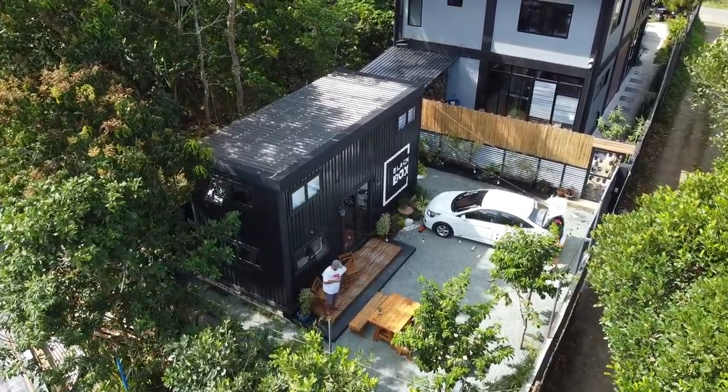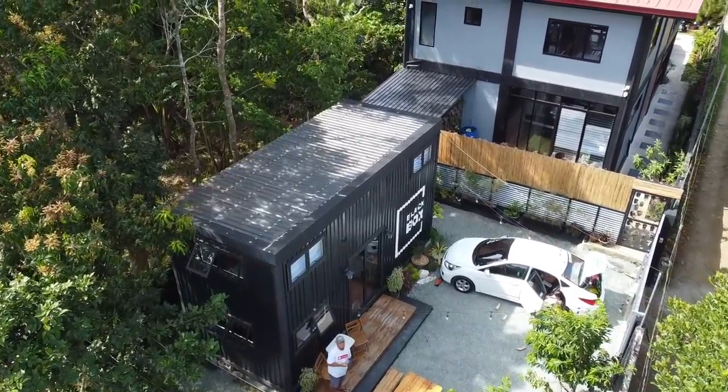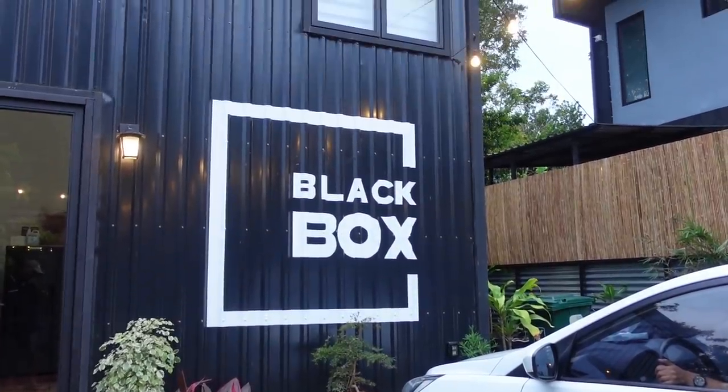We just arrived here in Mendez, Cavite and we're so excited because this will be our first time to stay in a container tiny house. It's called the Black Box. Let's check the surroundings.